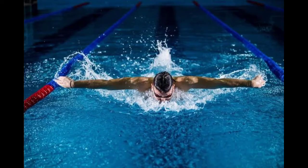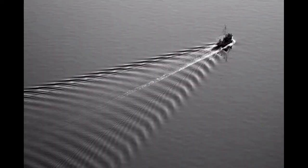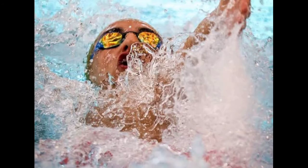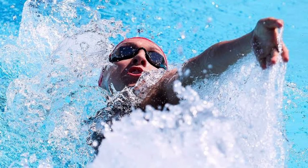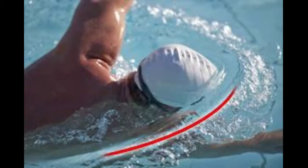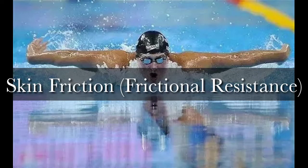For example, if a fast swimmer raises their head, the resistance increases by 20 to 35 percent due to the unfavorable posture of raising the head and sinking the torso. The second type is wave resistance: the retentive force due to the unevenness of the water surface. Water piles up in front of the swimmer and forms a trough behind, forming a wave system at higher speeds where resistance in front becomes significant.